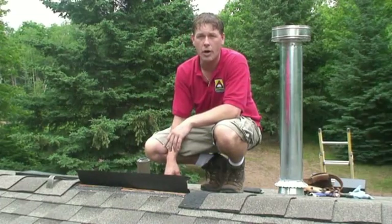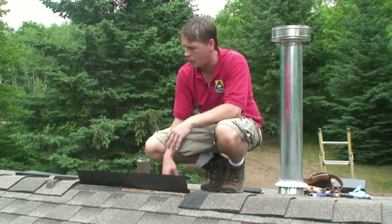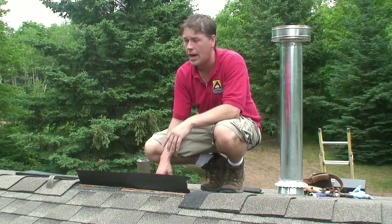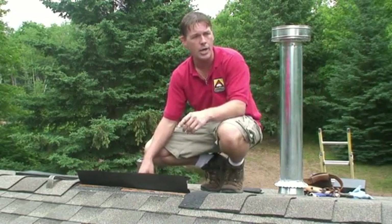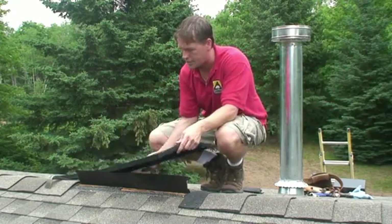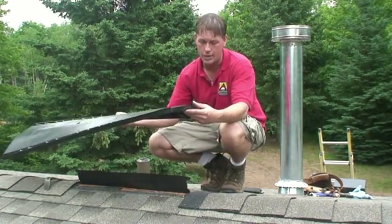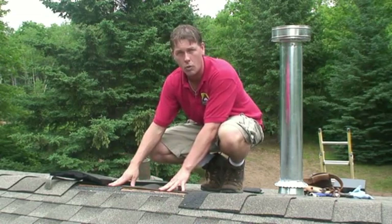Next thing we want to look at is the roof. This house actually had a ridge vent on it when we first looked at it before we tore it off, and we assumed we'd be able to do ridge vent again. It's a great house to do ridge vent on because you've got a peak that runs the entire distance of the home, so all that soffit venting would have a ridge vent to exhaust out. Here's the product by GAF that we were hoping to use — this is what a ridge vent looks like.